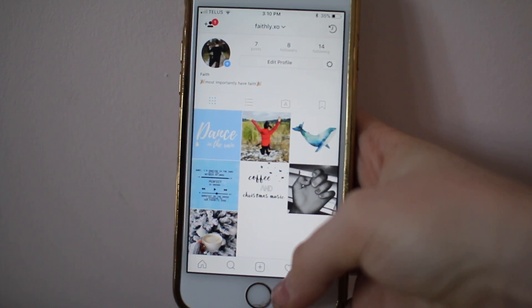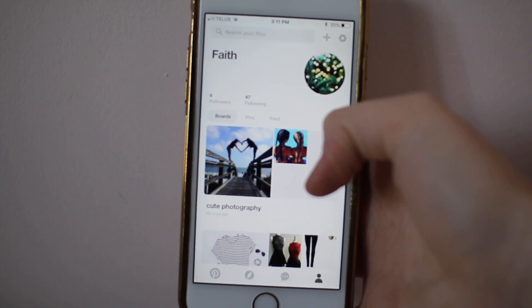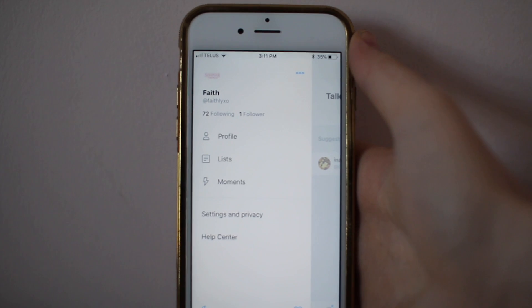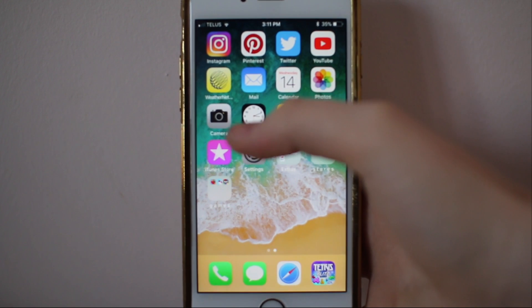On my first row I have Instagram, which is faithly.xo. Next I have Pinterest, which is faithly.xo, but right now it was only showing up as Faith. Next I just have Twitter, which again is faithly.xo, like most of my social medias. And then I just have YouTube.